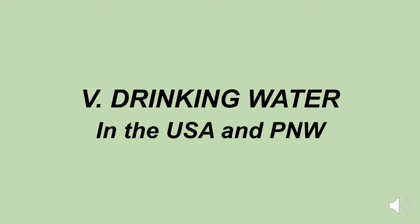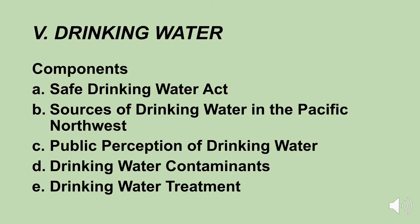Welcome back to Water Quality in the Pacific Northwest. We're on the drinking water units — drinking water in the USA and the Pacific Northwest. Drinking water consists of five lectures in this class. The components of the drinking water unit include the Safe Drinking Water Act, sources of drinking water in the Pacific Northwest, the public perception of drinking water, drinking water contaminants, and drinking water treatment.